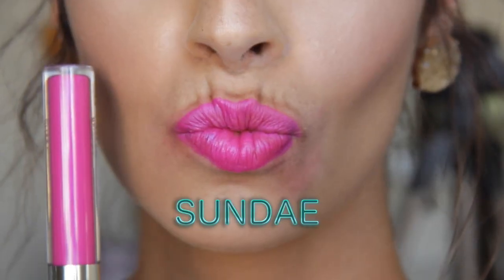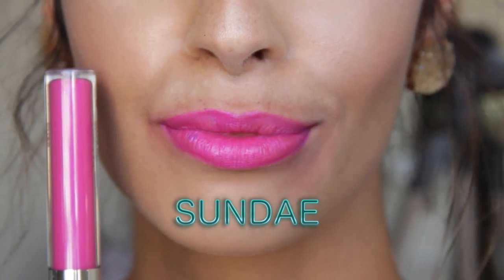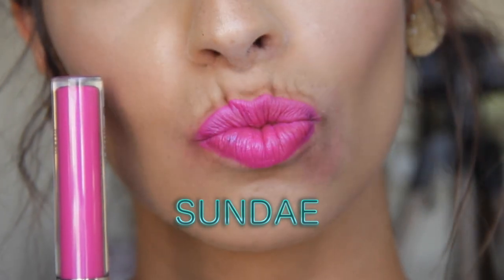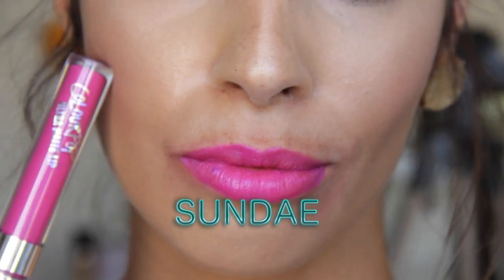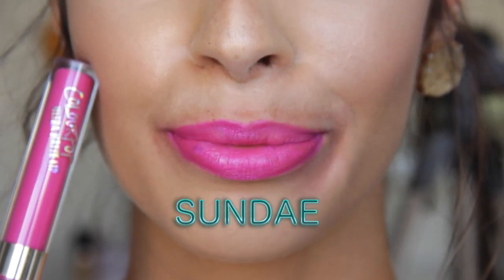This next one is not one of my favorites — I probably won't be wearing this color because it reminds me of my grandma's nail polish. This one is Sundae and it has an iridescent shine to it. It's just a rare color that I'm not obsessed with — it has a weird tint — but you may love it. Everybody has their own opinion on stuff.